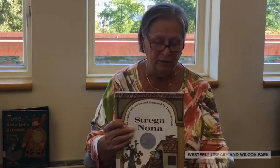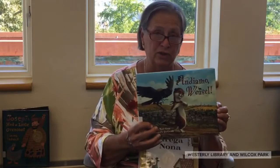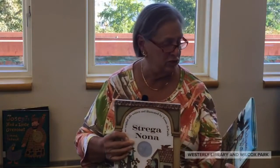The next couple I wanted to talk about are two Italian tales. One is Strega Nonna, which comes from Calabria, down in the south of Italy. And Andiamo Weasel, which is a tale that comes from Tuscany, in the north of Italy. So two different tales, but two great stories.